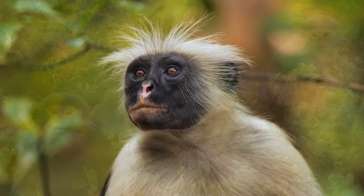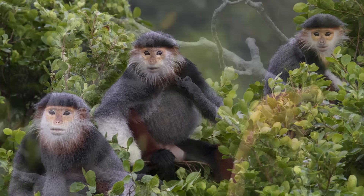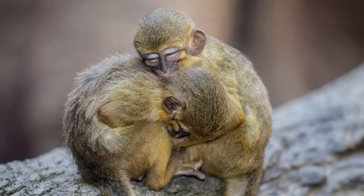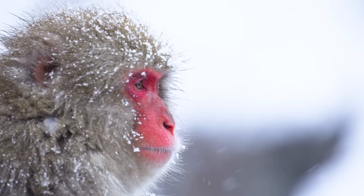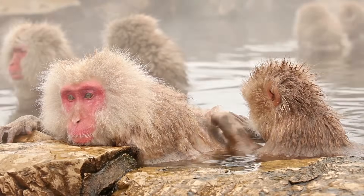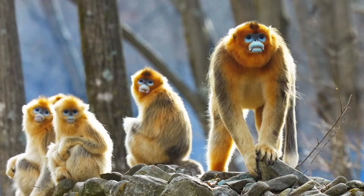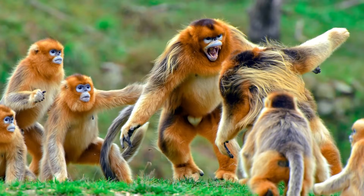There are well over 100 species of old world monkeys, the majority of which are relatively small. The adorable talipoins of Africa are the smallest, weighing no more than 4 pounds. Japanese macaques are significantly larger at 25 pounds, but are still dwarfed by China's golden snub-nosed monkeys, who weigh north of 40 pounds.